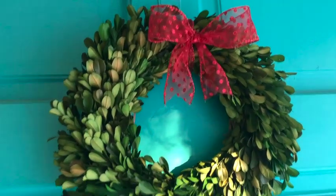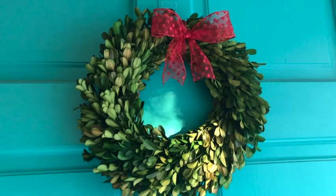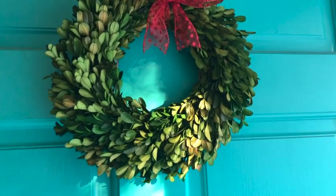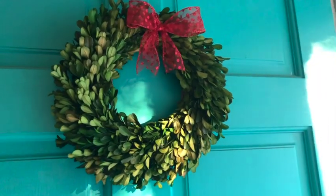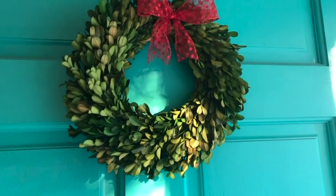Starting with the front door — I just wanted to show you these preserved boxwood wreaths and the red bows that I put on them. They're in all of the front windows and on the door here at the front of the house. I did put these up on Thanksgiving but I just wanted to show you a little bit of a close-up.